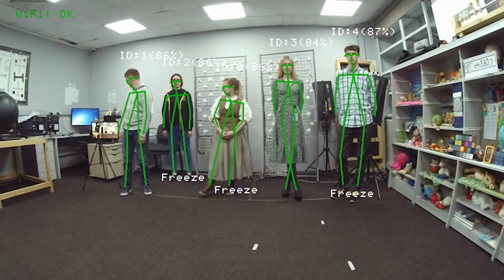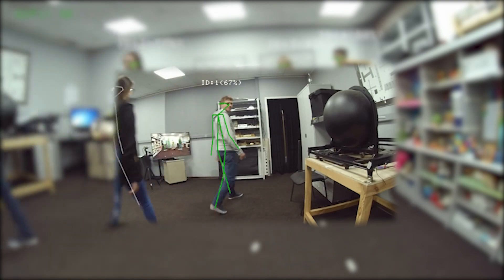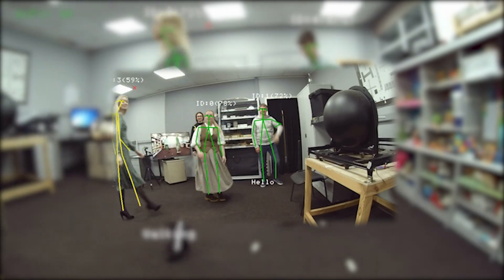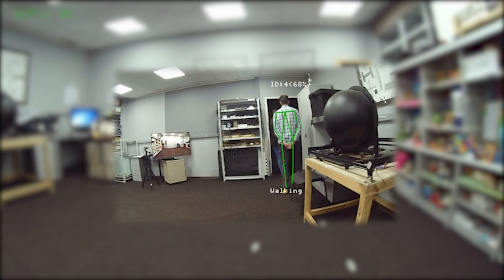As you can see here, the second camera identifies people by giving them the same IDs that were assigned while they were in view of the first camera. The identification metadata that the first camera had collected is passed to the second one for re-identification, and it could be passed to every other connected camera in such a way.